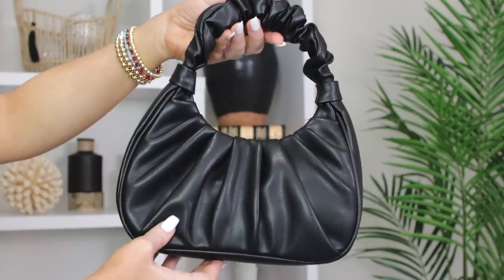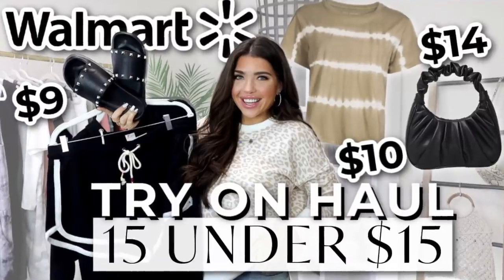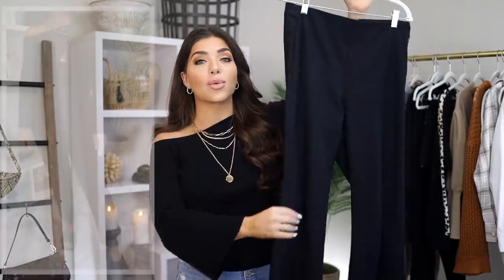I'm wearing it first with a dark wash jean — I've mostly been wearing light wash throughout spring and summer but now it's time to mix in other denim washes. I did pair it with a black slide and I would probably grab this little black bag from Walmart to go with it — it's under fifteen dollars. I showed it in my fifteen-under-fifteen-dollars-at-Walmart video from last week, so check that one out. Most of the items are still in stock.